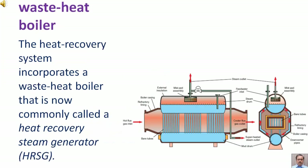Waste Heat Boiler. The heat recovery system incorporates a waste heat boiler that is now commonly called a Heat Recovery Steam Generator, HRSG.